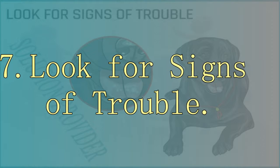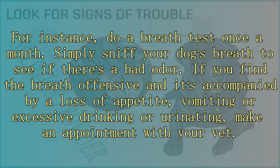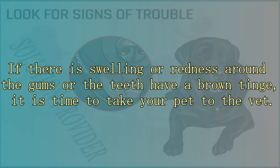7. Look for signs of trouble. Being a responsible pet owner, you need to keep an eye on your pet's oral health. Do a breath test once a month — simply sniff your dog's breath to see if there's a bad odor. If the breath is offensive and accompanied by loss of appetite, vomiting, or excessive drinking or urinating, make an appointment with your vet. Once a week, lift your dog's lips and carefully examine his gums and teeth. The gums should be pink with no signs of swelling, and the teeth should look clean without any brownish tartar. If there is swelling, redness, or a brown tinge, take your pet to the vet.